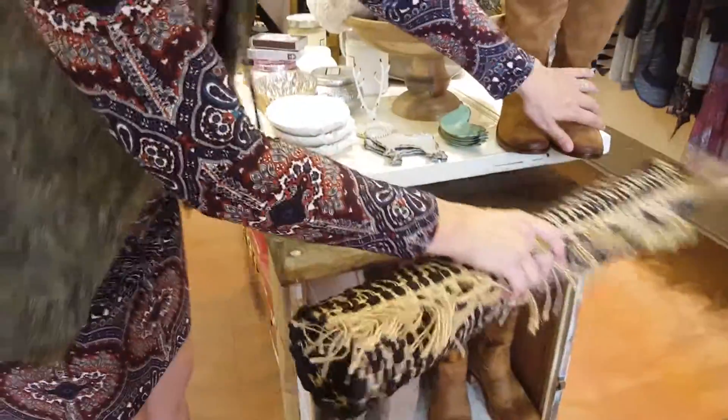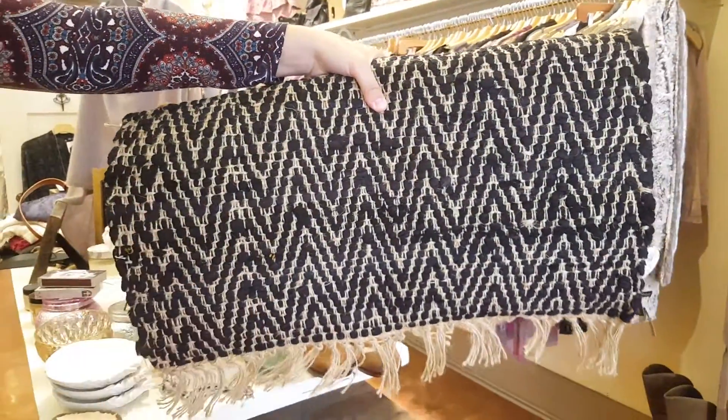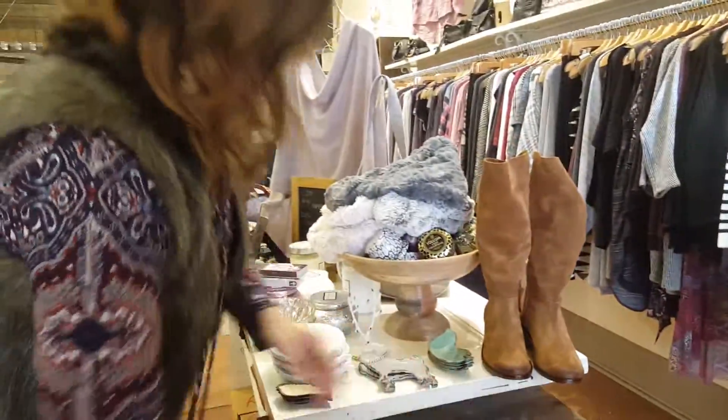We have a nice entryway jute rug — you can see it has a black chevron pattern, great for the season. It's not going to show up dirt, so you can just put it in your entryway. It's a nice, good size.